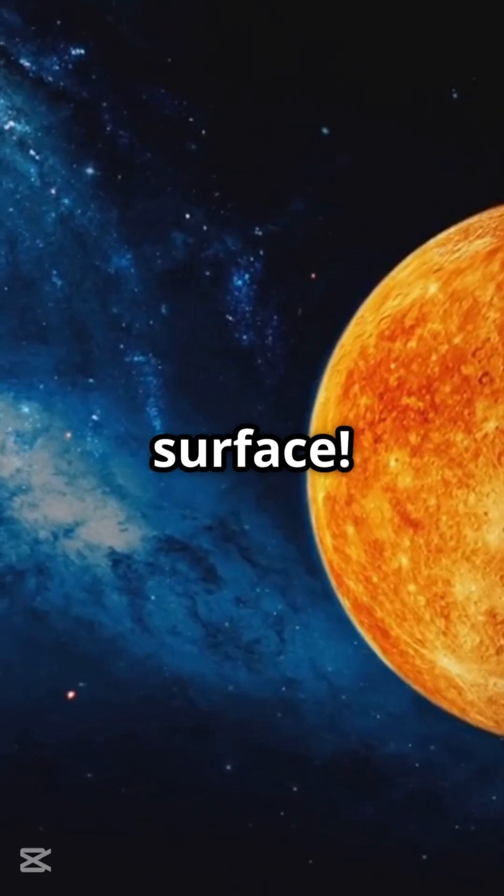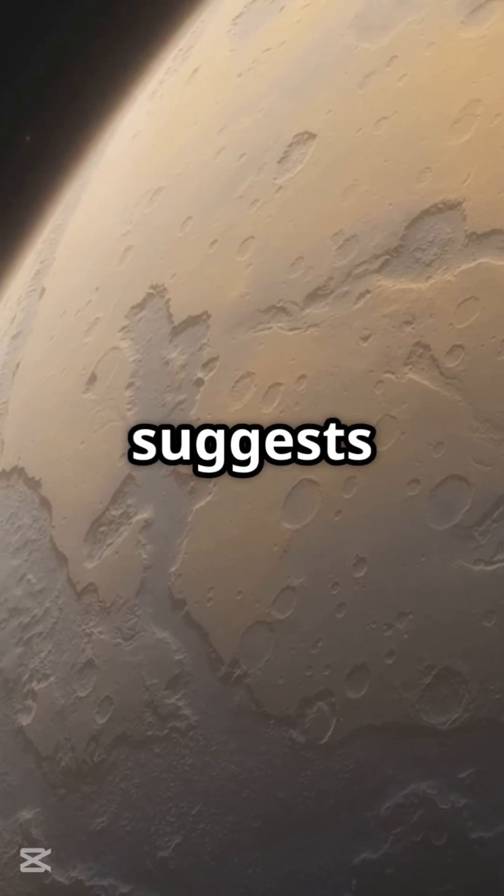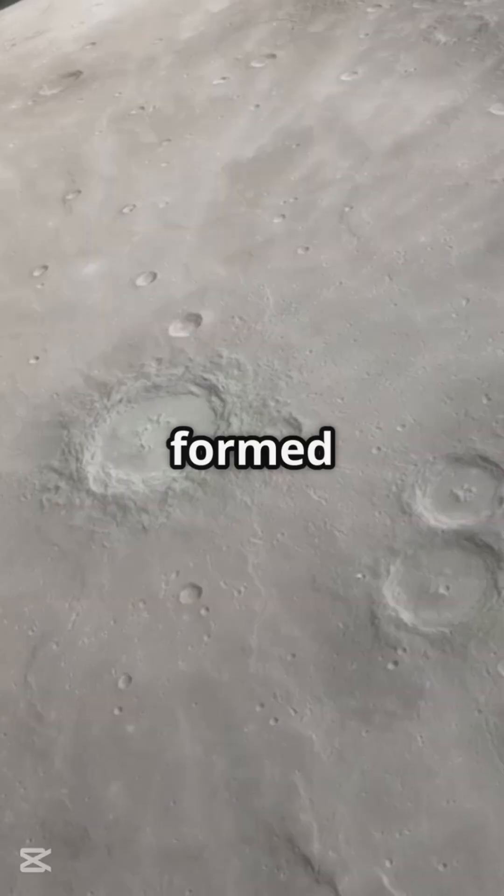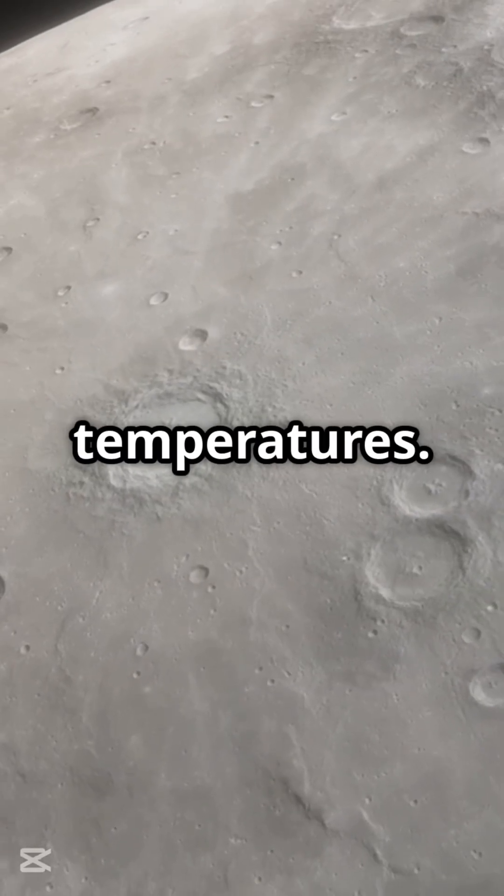Hidden Diamond Layer Beneath the Surface: NASA's Messenger mission suggests Mercury may harbor a 10-mile-thick diamond layer beneath its crust, formed under extreme pressure and temperatures.